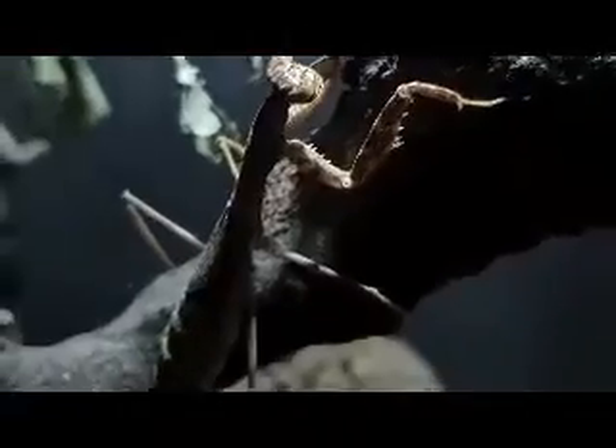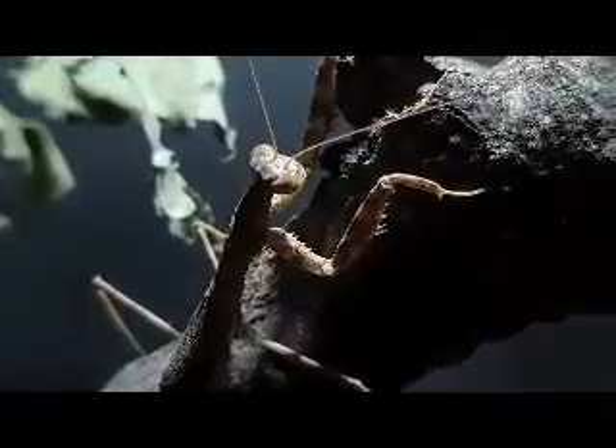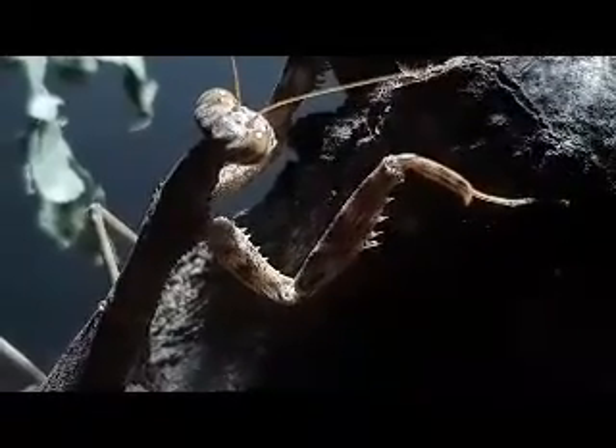Once the mantis decides to attack, it will move quickly and with precision. It will use its powerful front legs to snatch its prey and its sharp mandibles to deliver a fatal bite.